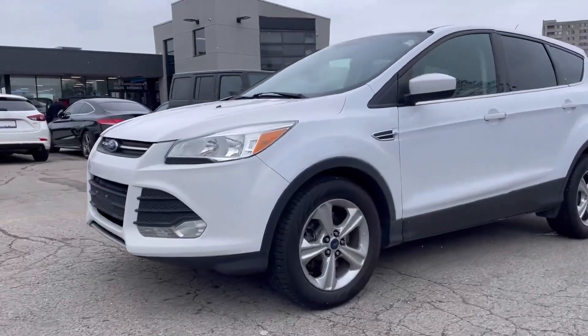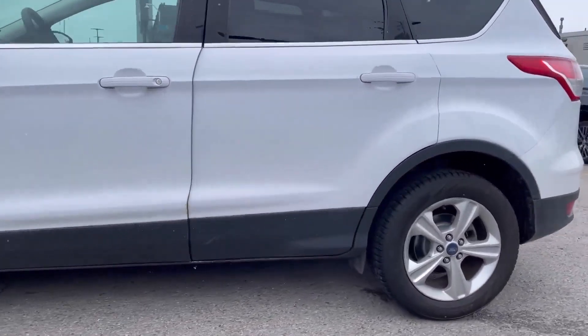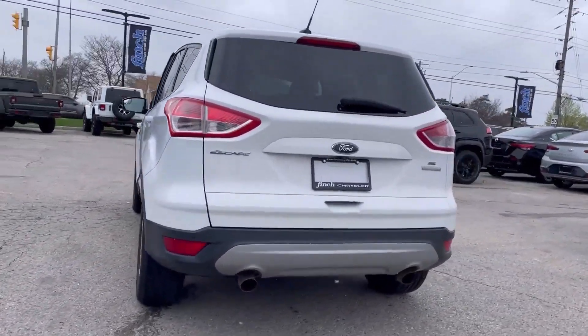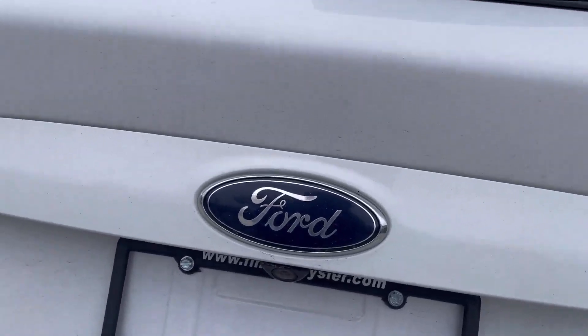Hello, it's Clark from Finch Chrysler. Here's a 2016 Ford Escape — check it out. This Ford Escape is in nice white with aluminum wheels, dual tip exhaust, and a pretty decent cargo room as an SUV.